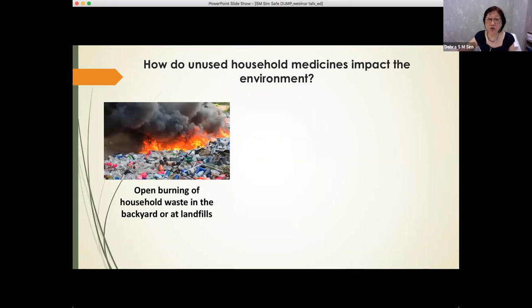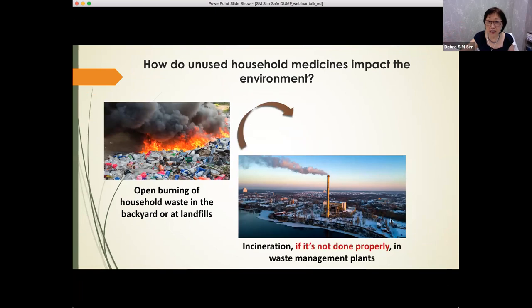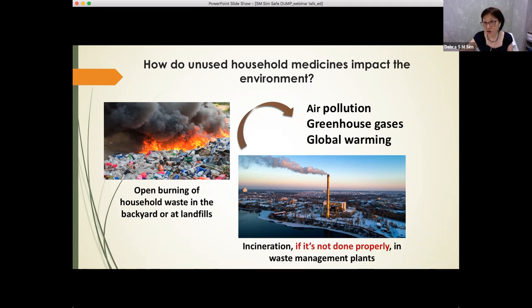On the other hand, unused medicines may also end up in the air. Some of us burn household waste, including unused medicines, in the backyard. In landfills there may be open burning. In some waste management plants, if they do not use the proper kind of incinerator that is meant for treating medicinal products, this incineration may also produce air pollution — greenhouse gases like carbon dioxide, nitrous oxide, ozone, and halogenated compounds such as fluorochlorinated compounds. These form a layer in the atmosphere and cause climate change leading to global warming. So unused medicines may also affect the environment in that aspect.